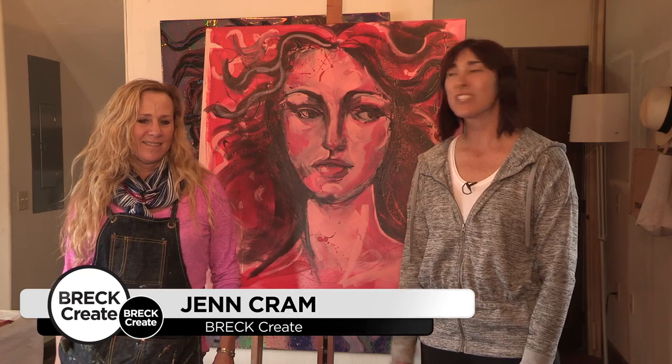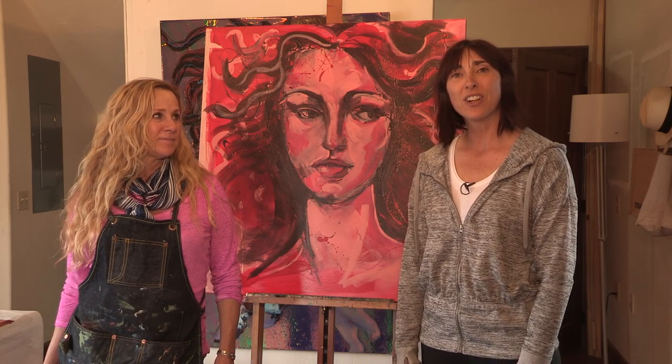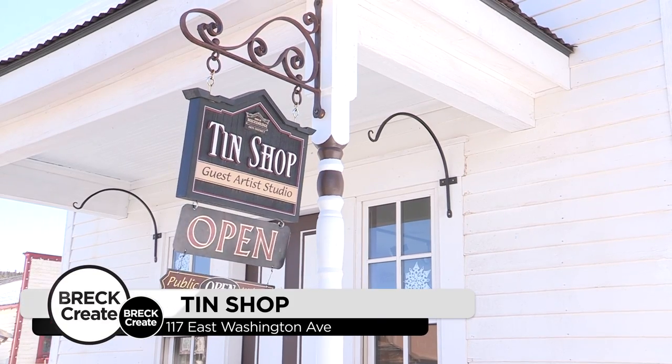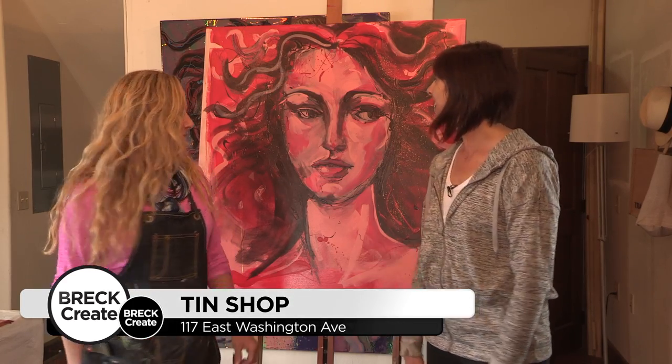I'm Jen Cram with Breckenridge Creative Arts and I am back at The Tin Shop with guest artist Sarah Hall. Sarah is here from Hyannis, Massachusetts and she is a mixed-media artist working on lots of wonderful things here. If you haven't been by The Tin Shop, we're located at 117 East Washington Avenue in the Breckenridge Arts District. Sarah, what are you working on here?